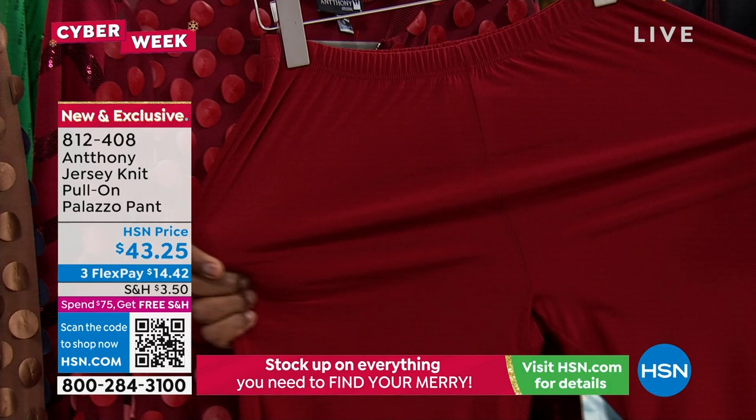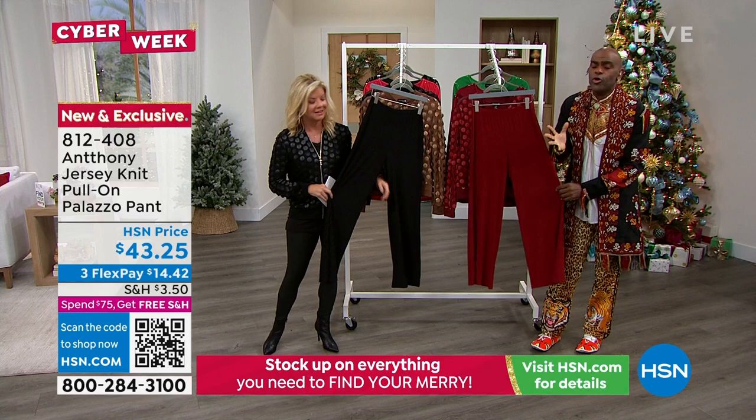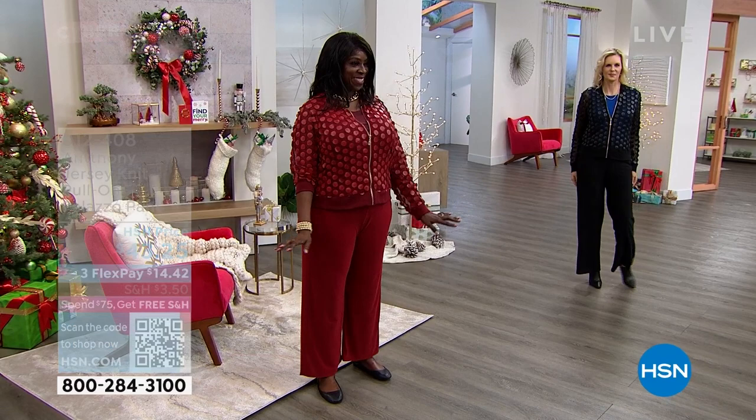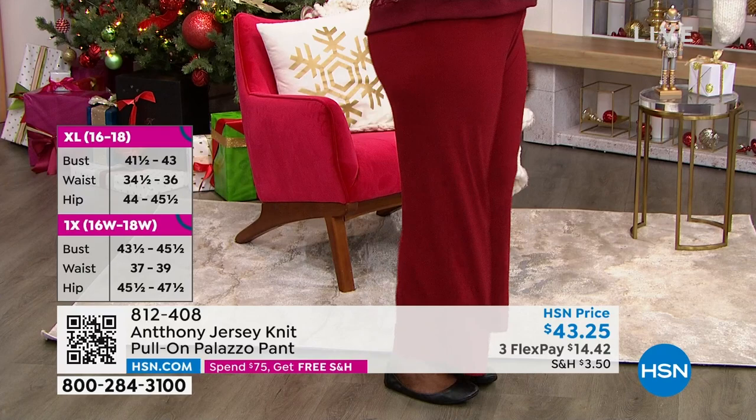It's a four-ply crepe with a crepe hand to it — but look at it on our models, how it just loves your curves. It loves every bit of your body. It's like magic fabric. I still have my stretch jersey knit pull-on pants from over 15 years ago and they're fantastic — beautifully flattering every time.